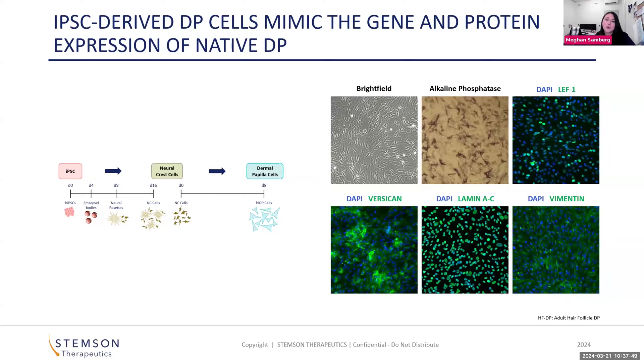At the end of the process, we derive dermal papilla cells that express the genomic and proteomic markers you would expect to see for dermal papilla. Those include alkaline phosphatase, LEF1, Versican, Laminin, and Vimentin.